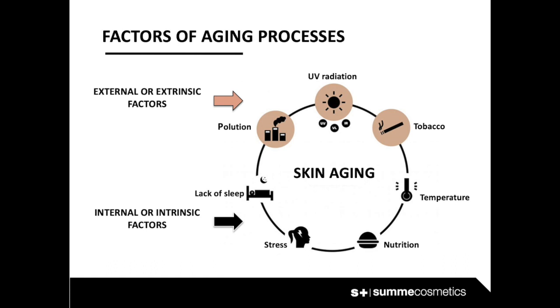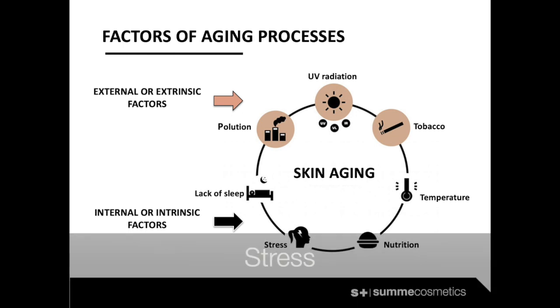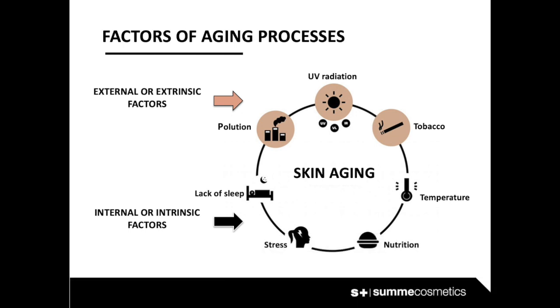Internal factors: hormonal changes can submit our cells to functional alterations. Disease can affect regular cell functions. Stress — one of the diseases of the 21st century — not only takes a mental toll but also forces our body to run as if it were the last sprint. This means a greater consumption of resources that should be used over a longer period of time, and our cells are attacked by a greater number of reactive oxygen species.